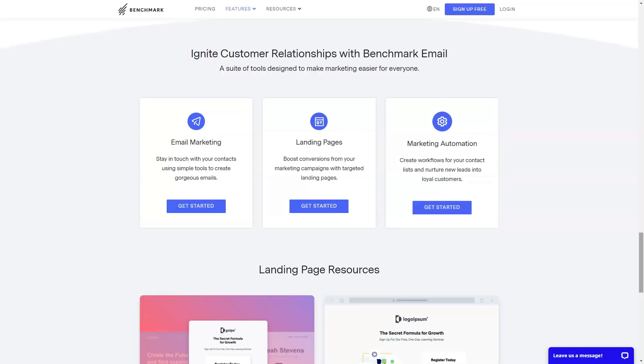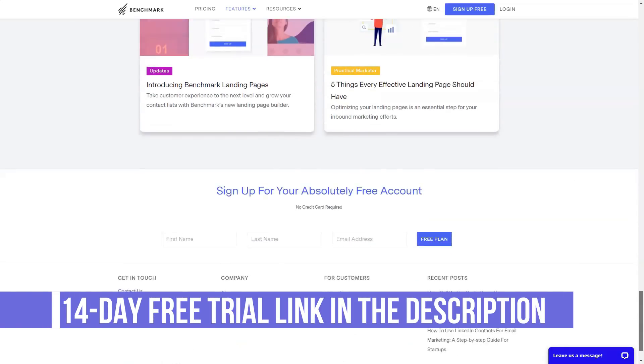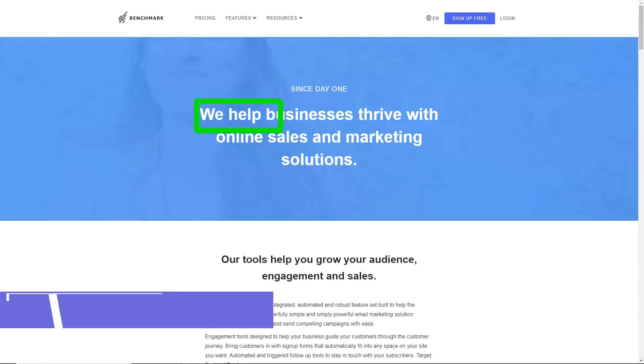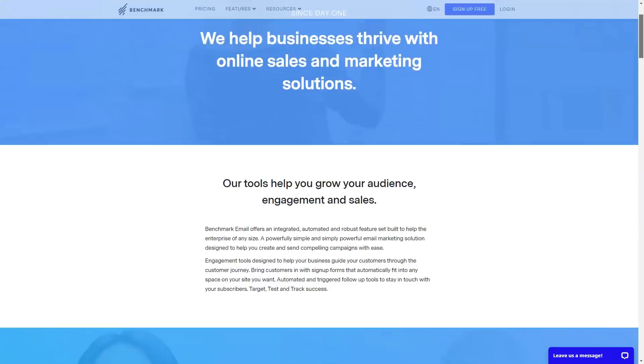Benchmark Email is easy to use, after-sales support is good, and the flexibility and power of its automation tool is impressive. However, Benchmark Email's pricing is targeted at the higher end of the market, and it lags behind the competition due to slower email delivery speed. It does have a free plan with no credit card required, so check it out for yourself.